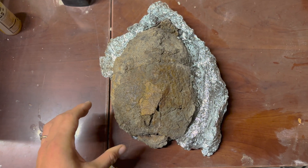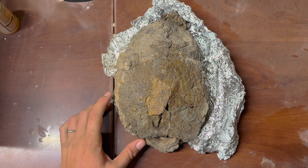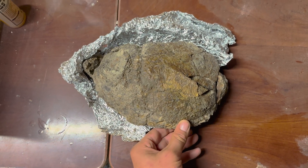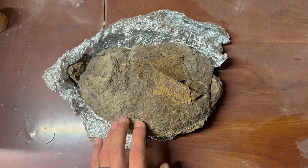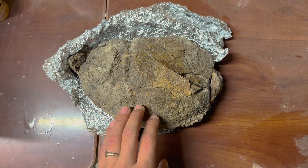Today I'm going to be working on this specimen, which to the naked eye looks like a rock. I'm almost positive that this is actually something really, really special. I showed it to a few friends and they weren't so sure, but I'm pretty confident about what this is.